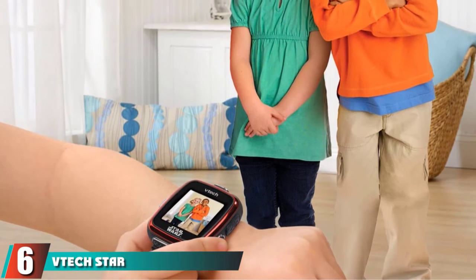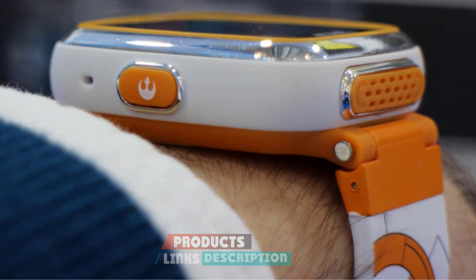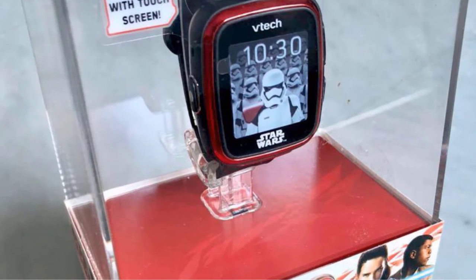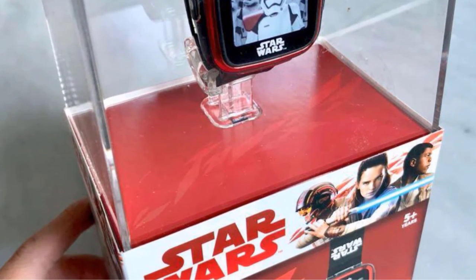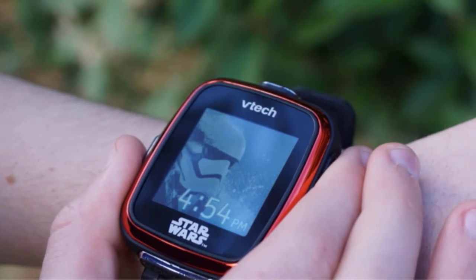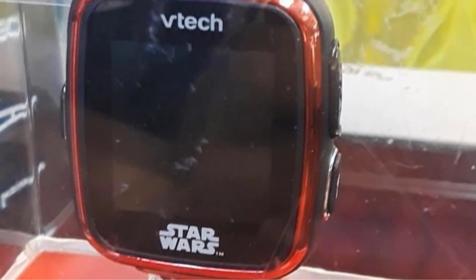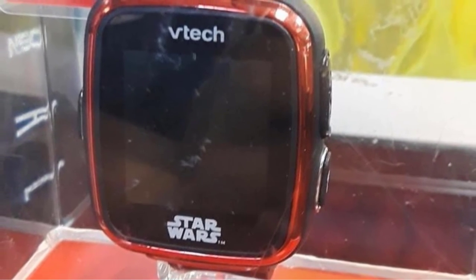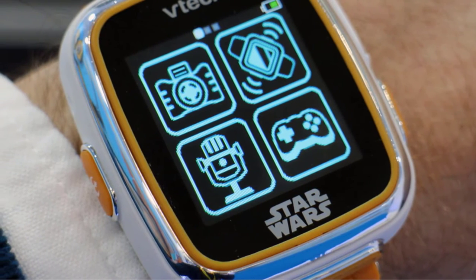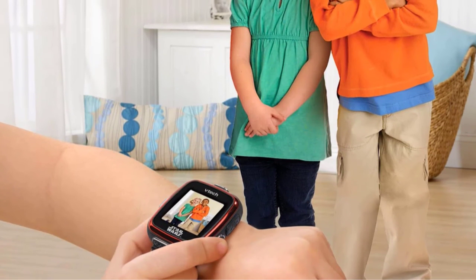The number 6 position is dominated by the VTEC Star Wars First Order Stormtrooper Smartwatch — the best smartwatch for 10-year-olds obsessed with the dark side, featuring a camera and a galactic voice changer to sound like Darth Vader and sound effects to play lightsaber noises. Menacing stormtroopers cover the watch band and can be selected as the watch face. Thanks to the built-in camera with 20 Star Wars photo effects, kids can take funny photos with a posse of stormtroopers. This watch also comes with a voice recorder and galactic voice changer so kids can sound like Darth Vader, and a motion sensor lets kids recreate iconic sounds including lightsabers, droids, and starships.